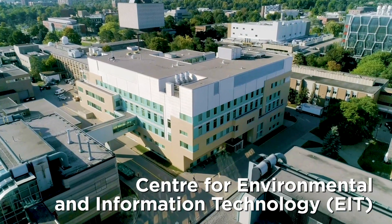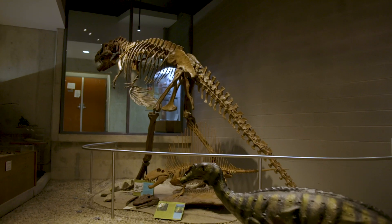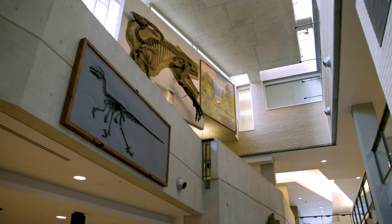In EIT, the Center for Environmental and Information Technology, you'll discover the Broadband Communications Research Lab — and obviously dinosaurs, because no matter how old you are, you'll always love dinosaurs.